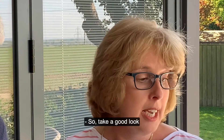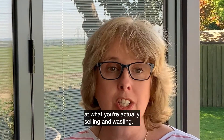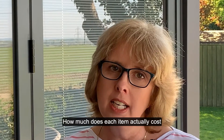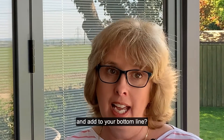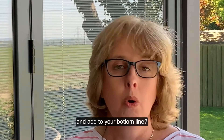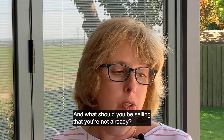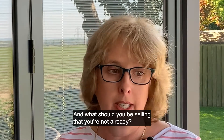So take a good look at what you're actually selling and wasting. How much does each item actually cost and add to your bottom line? What items cannibalize each other? And what should you be selling that you're not already?